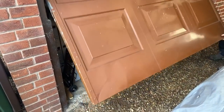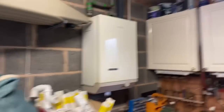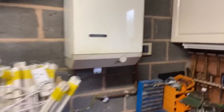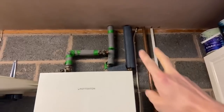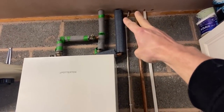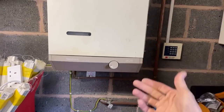We've got a Vaillant ecoTEC Plus system boiler going in, replacing the Neeta Heat. This is the gas pipe - that's obviously going to stay - and then we've got the flow and return. What we're going to do is put the boiler there and bring the flow and return down the side, because you can't rear-pipe the Vaillant unless you buy a standoff kit. But there's plenty of room to bring the flow and return down. Obviously get the deaerator out and the magnetic filter in.